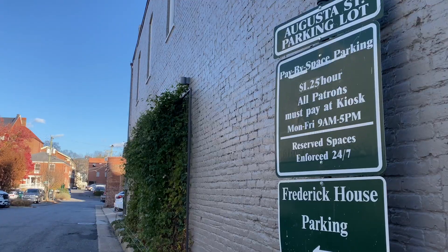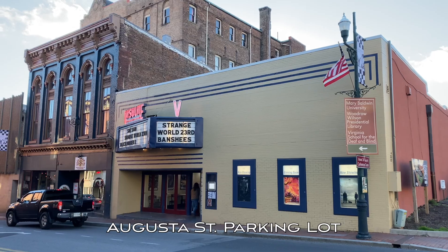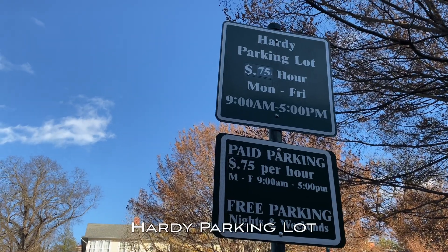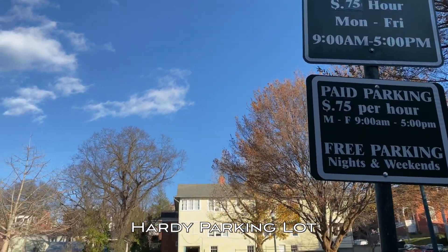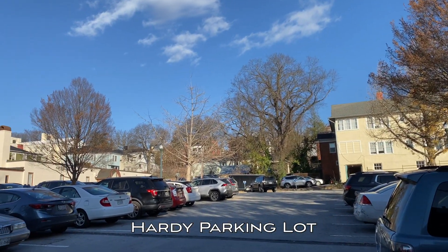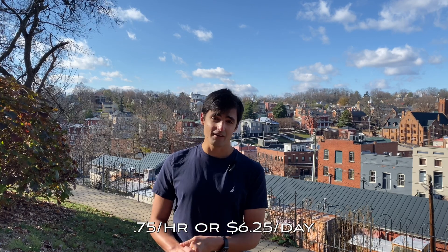If you're wanting to avoid walking uphill, I suggest these two following lots. The Augusta Street parking lot is directly across from Visualite Cinemas, which takes you right into downtown — there are no hills whatsoever. Or I suggest parking in the Hardy parking lot, which is next to the Temple House of Israel and is the closest walking path to the American Shakespeare Center. Another good thing about these two lots is they're cheaper to park in: both lots are going to cost you $0.75 an hour or $6.25 a day.